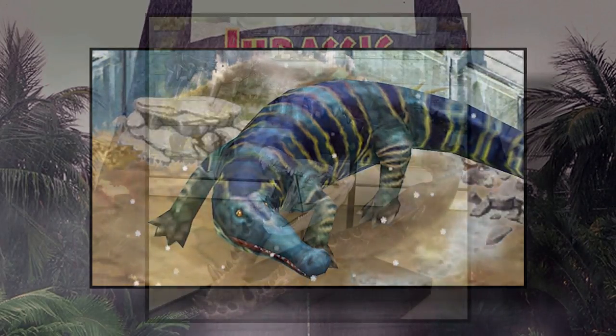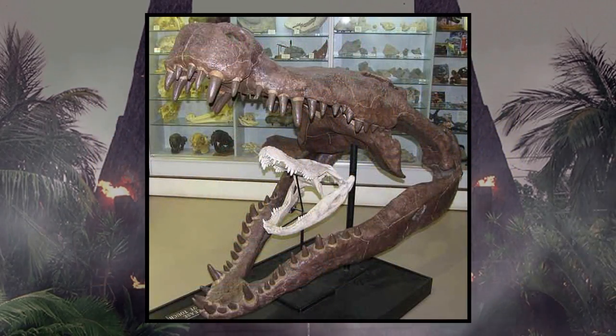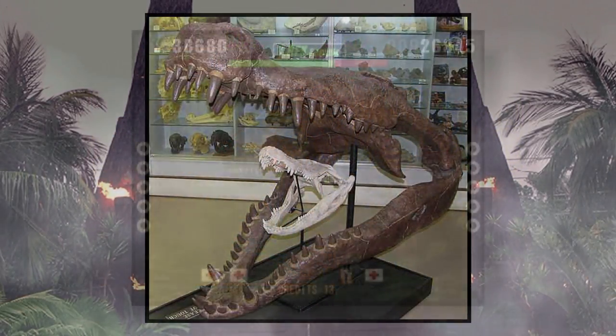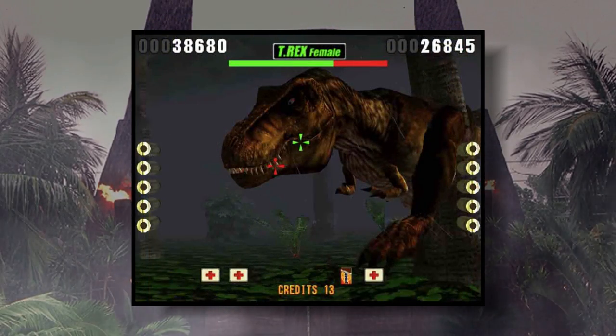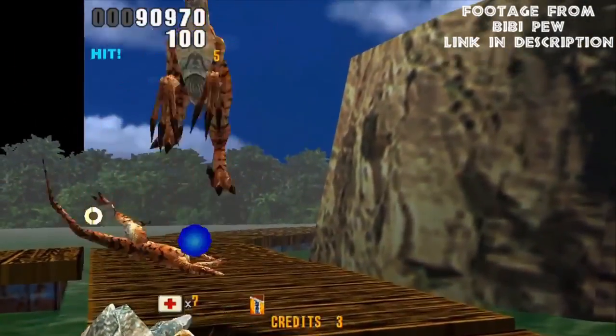Still, I find this predator to be a really interesting animal. I can't really say for sure if we'll see it someday, but if we do, I hope its appearance is half as good as what it was in the old arcade game for The Lost World — that was truly an awesome experience.